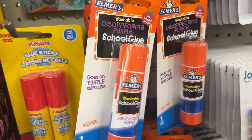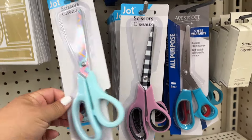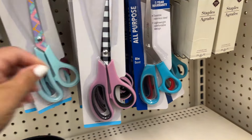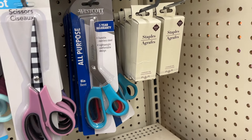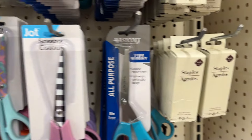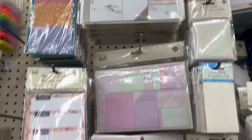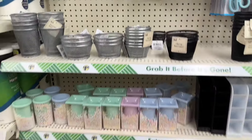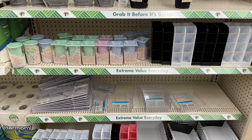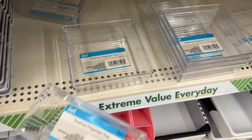They have the big glue sticks today. I like these scissors right here and these ones. Everything is kind of everywhere because they're still moving stuff around. I like those clear little containers down here — desk organizer.